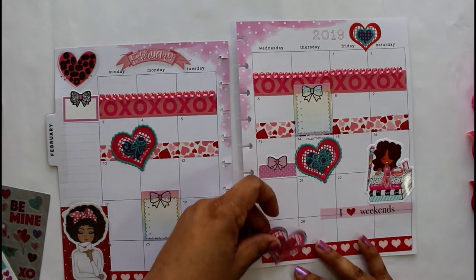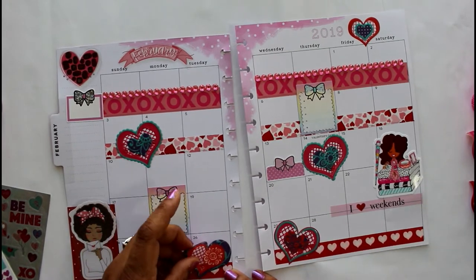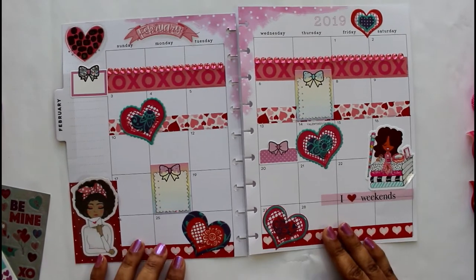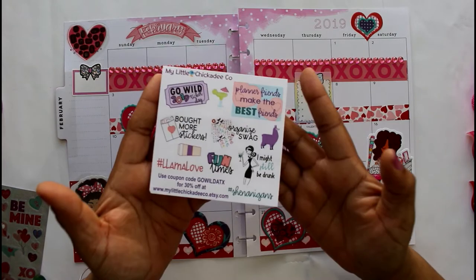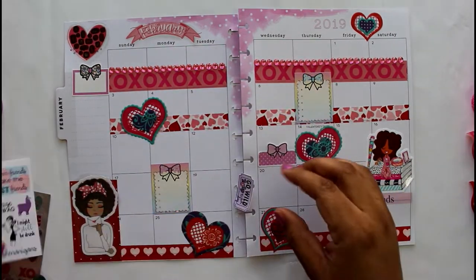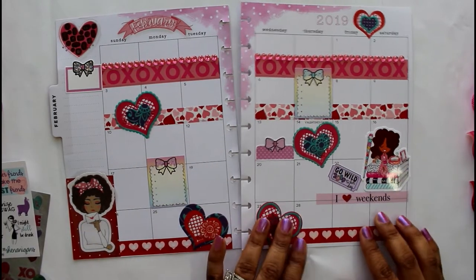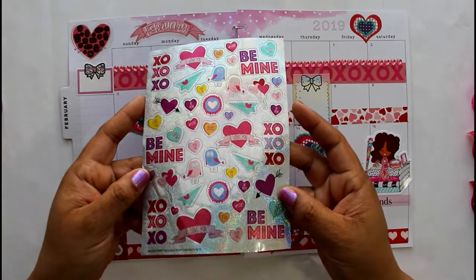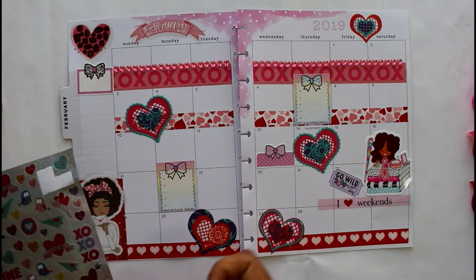These heart stickers from Dollar Tree are really cool — I wish you could feel the texture, they're plasticky. I like my layouts to be balanced, so what I do on one side I like to balance on the other side. My process is simple: I get a lot of stickers in coordinating colors and then choose which ones I want.